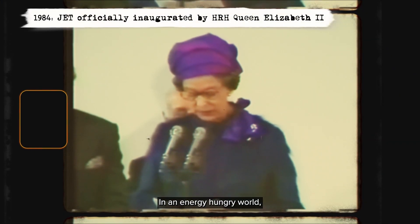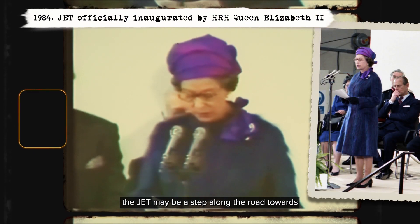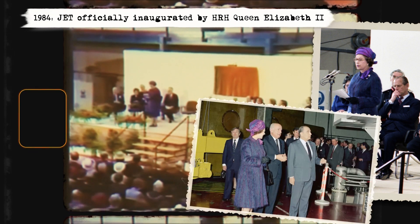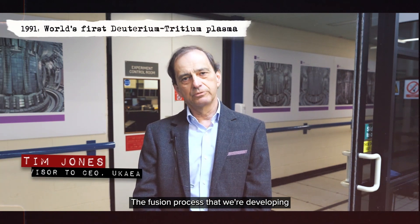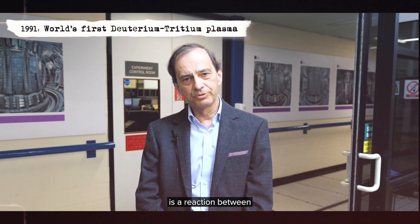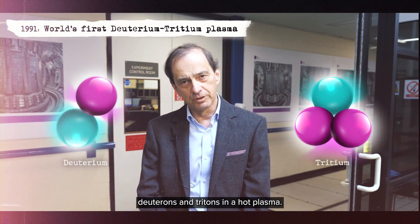In an energy-hungry world, JET may be a step along the road towards a virtually unlimited source of electric power. The fusion process that we are developing is a reaction between deuterons and tritons in a hot plasma.